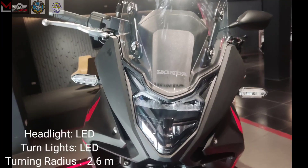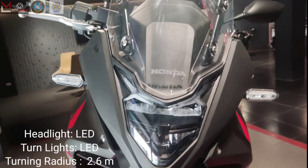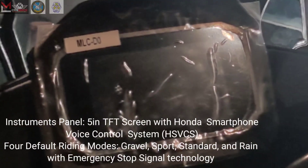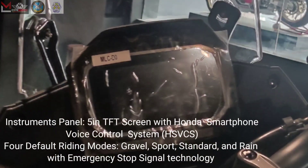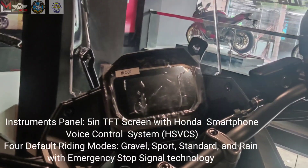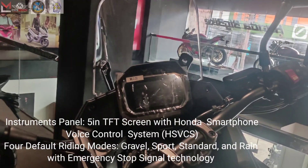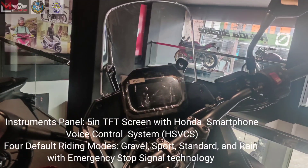The headlight is LED, turn lights are all LED, and the turning radius is 2.6 meters. The instrument panel is a 5-inch TFT screen with Honda Smartphone Voice Control System (HSVCS), and has four default riding modes: Gravel, Sport, Standard, and Rain — with emergency stop signal technology.